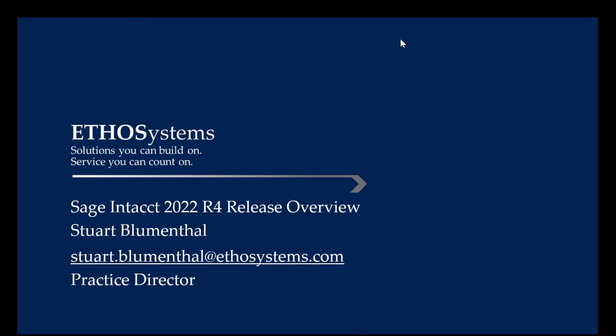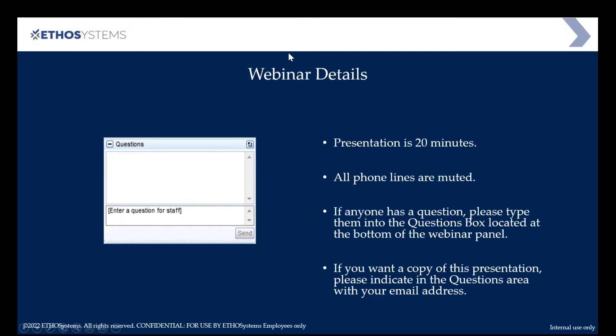Good morning or good afternoon — this is Sir Blumenthal. I'm the Intact Practice Director here, and what we're going to be talking about is the Sage Intacct 2022 R4 release that goes into effect tonight. This presentation is about 20 minutes. The phone lines are muted because of the number of people on this call, so if anyone has questions please use the Questions feature within GoToWebinar. If you want a copy of this presentation, put your email address in the questions area.